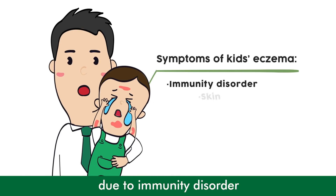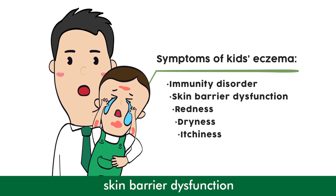Kids' eczema is mainly due to immunity disorder that causes natural skin barrier dysfunction, leading to skin redness, dryness, and itchiness.